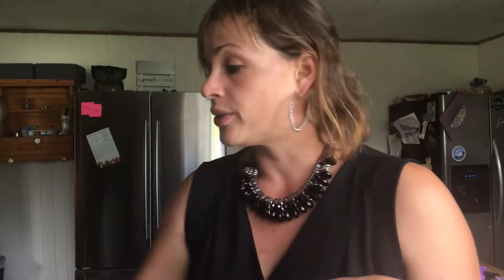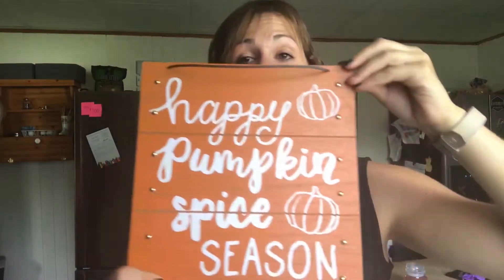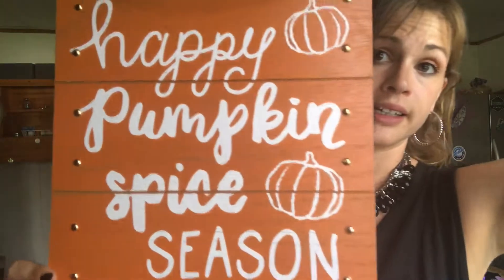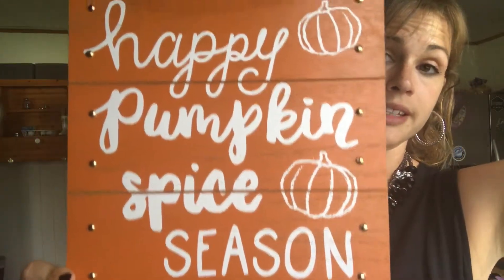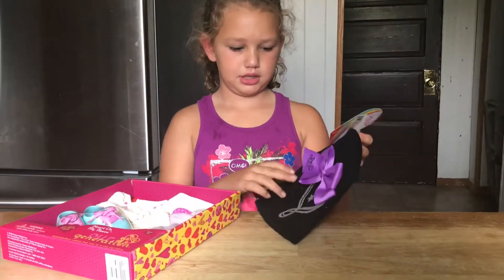So that's everything that we got from the dollar section. Then we moved into the three dollar section — you know, 'cause we're ballin' on a budget. And I got this. I think I'm gonna put this in my kitchen, but we'll have to wait and see. I think it would look cute there.